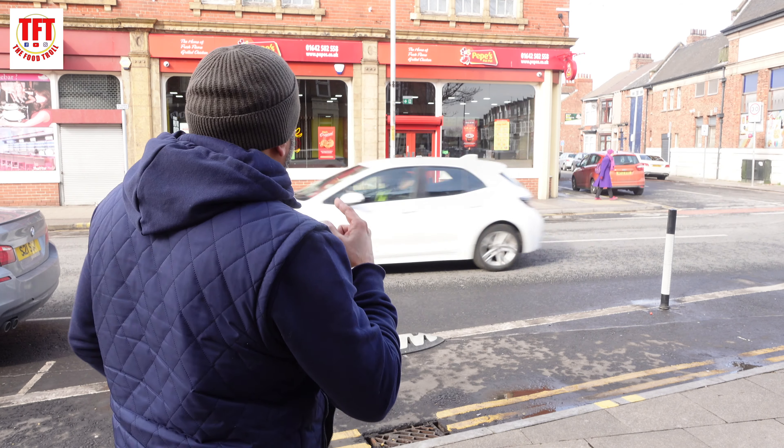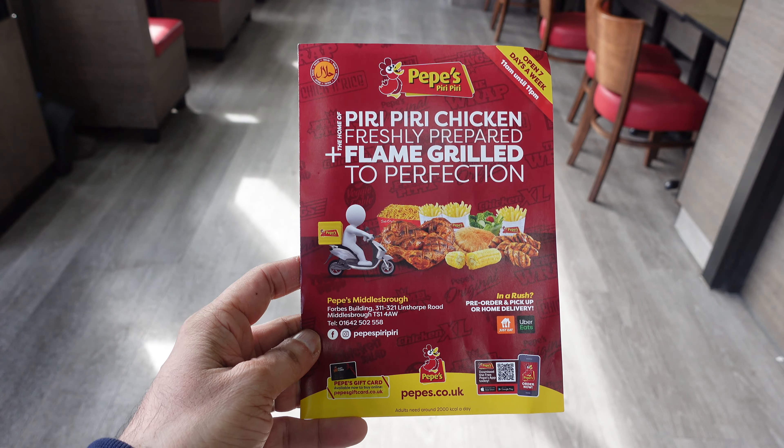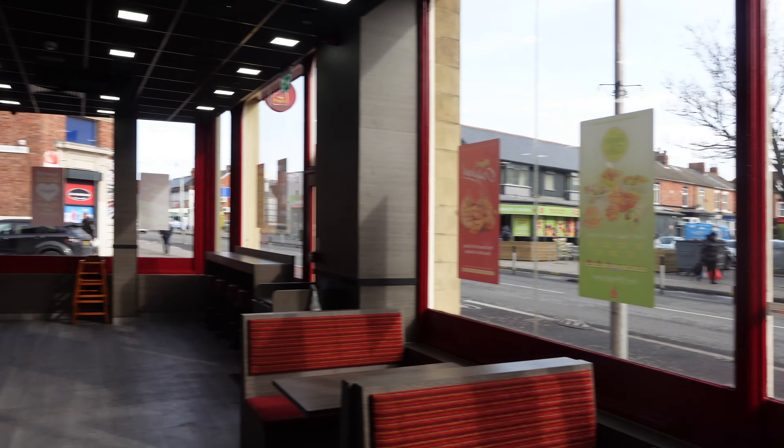It's me TFT and yes we are back with another street food review. We are in Middlesbrough to try out Pepe's Piri Piri. Their journey began in 2004 when they opened up their first store in London. At the time nobody knew what piri piri chicken was — there was a handful of places selling it — but once they opened up they became an overnight sensation. They've got over 150 stores in the UK and that is gradually increasing week by week.